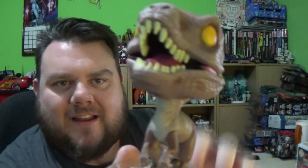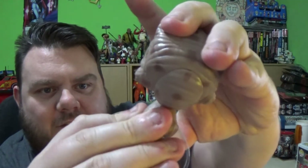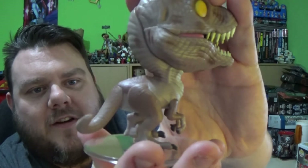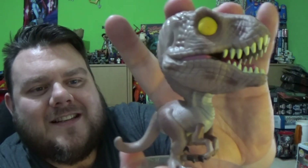Before I attach the base - does it actually stand without it? No, the head's too heavy, so you do need the base sadly. That does not want to go in though. Kind of forced it in a little bit. This is the Velociraptor - very well painted actually, I really like the way they've done this one. Looks just like the original Velociraptor from the first movie.